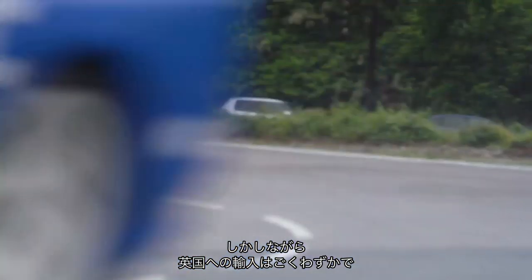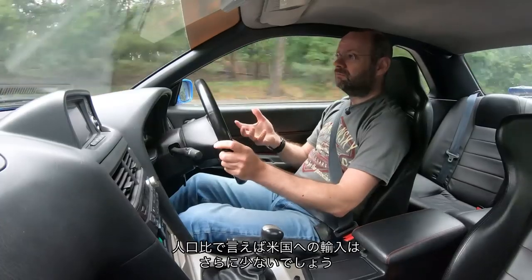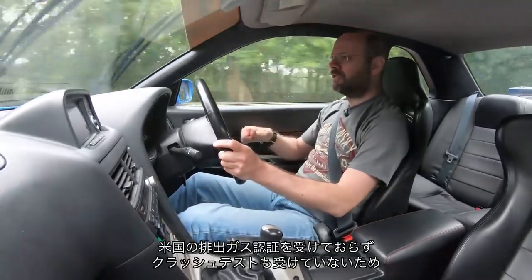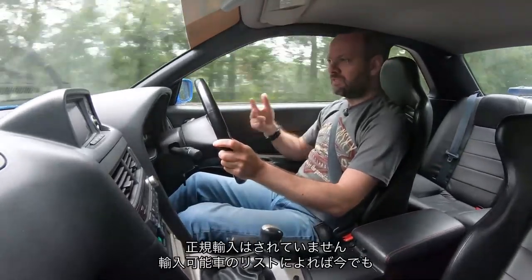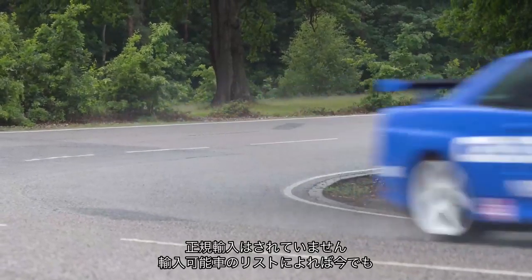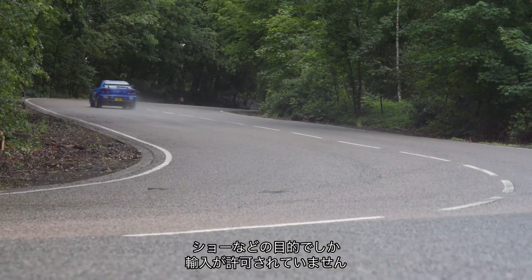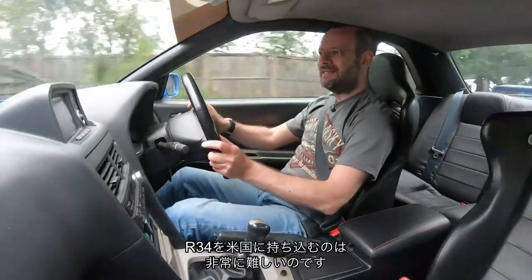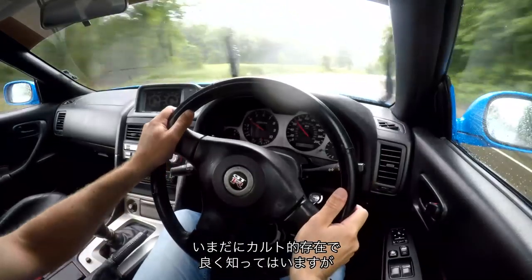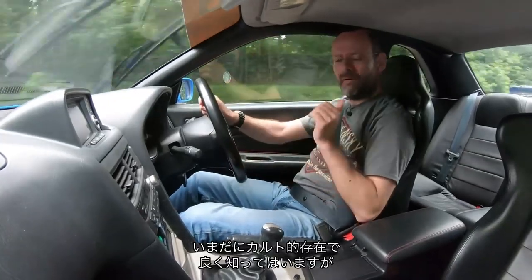And that's despite the fact that very, very few came to the UK, and even fewer — certainly per capita — are in the US. Because it was never certified for US emissions or crash regulations, it was never officially sold there. Even now, looking at the list of cars you can import into the US, the R34 is not among them. It is a hard car to get into the States. But it still feels like a cult car, even though we kind of all know about it — we all know about it, but we don't see them very often.